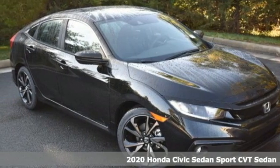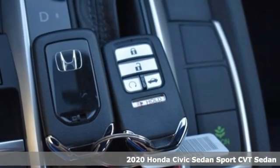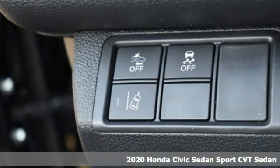Here's a new 2020 Honda Civic Sedan. In a crowded space, stand out as a leader. And it comes with all the amenities you need.